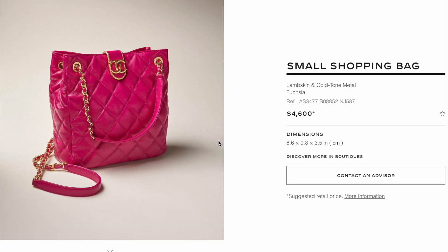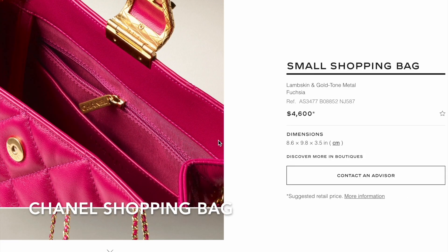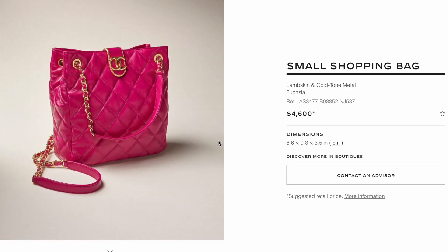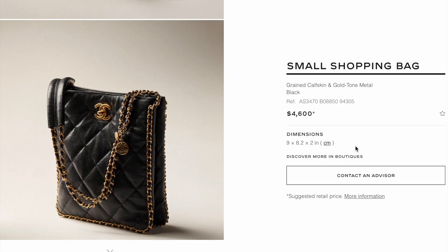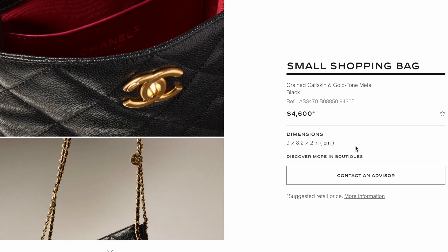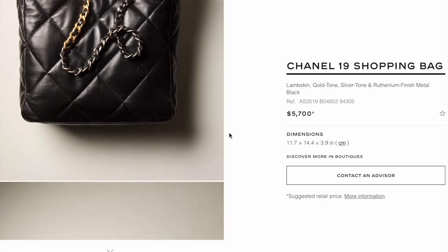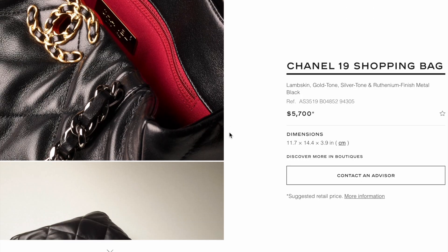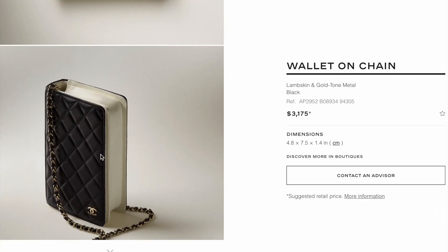Fuchsia is one of the main colors for the 22B collection. The small shopping bag in lambskin retails for $4,600. There's also another version of the small shopping bag in caviar leather with trim on the edges, also retailing for $4,600. The 19 shopping bag in lambskin with mixed metals is currently $5,700.